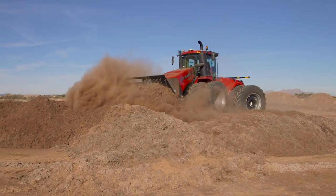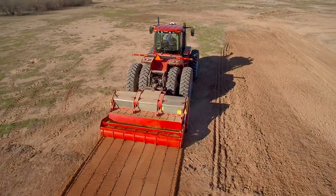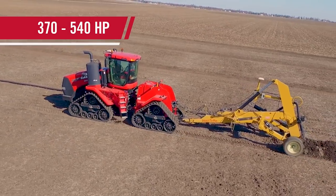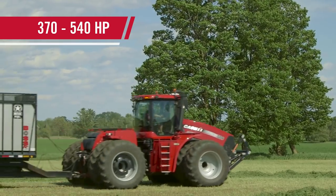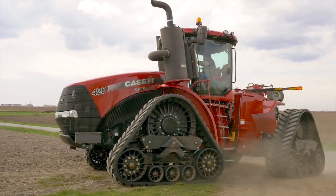Steiger is the first articulated high horsepower tractor in the industry to offer a continuously variable transmission. And with 17 configurations ranging from 370 to 540 horsepower, you'll find there's always a Steiger with CVX Drive designed to fit your needs.